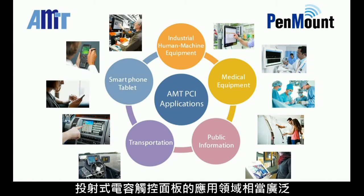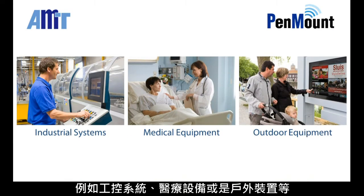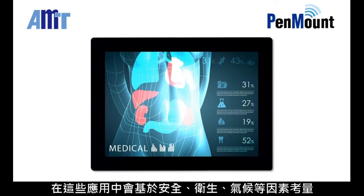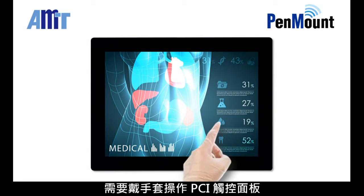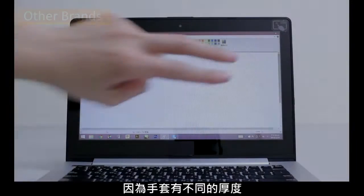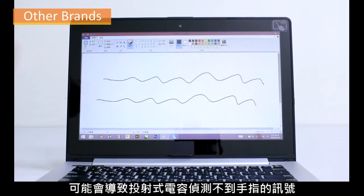There are extensive field applications for projected capacitive touch panels, such as in industrial systems, medical, or outdoor equipment. Some of these applications will require operators to wear gloves while using the PCAP touch panel due to safety, health, or climate considerations. Since glove thicknesses vary, they may prevent the PCAP mechanism from detecting finger signals.